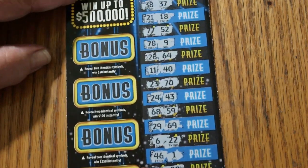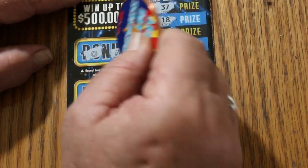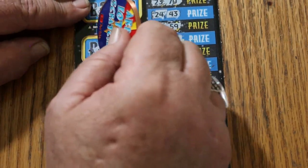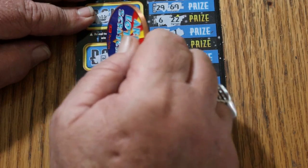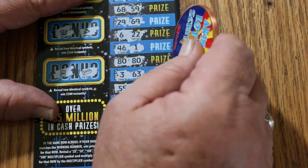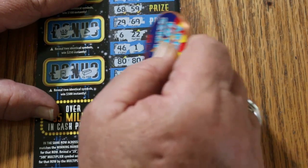We'll see the bonuses we have first, though. For 50: horseshoe, clover. For 100: cherries, bananas. For 250: a crown and a diamond. And for 500: a safe and a gold bar. So, it's just down to this — and we got our money back.